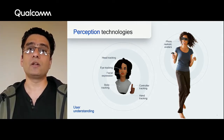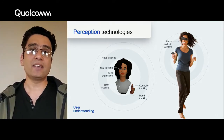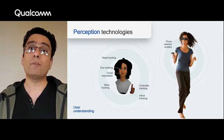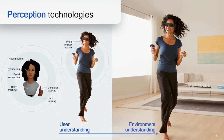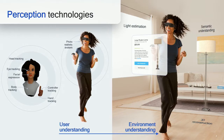User understanding includes tracking everything about the user's body, including head, hand, legs, even where the user's eyes are looking, and how facial expressions are changing. Also, mapping a user's face to a photorealistic avatar or a virtual clone to give a sense of real presence. Environment understanding includes things like light estimation, which senses how the space is lit up; 3D reconstruction, which senses what and where the surfaces are in the environment; and semantic understanding, which recognizes objects in the environment, like a sofa, chair, or table.